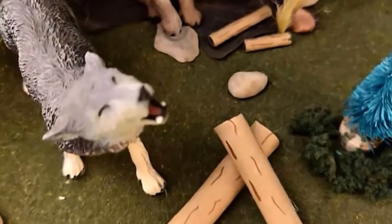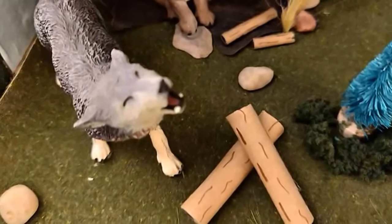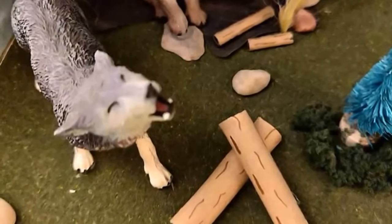How has the gray wolf adapted to its habitat? The wolf has large paws and thick fur.